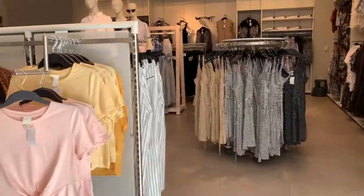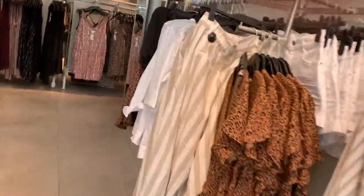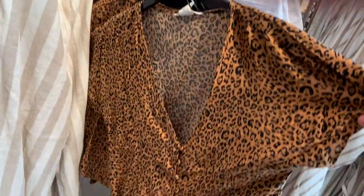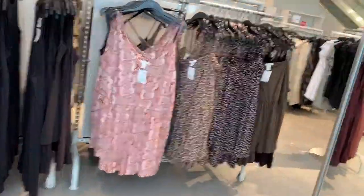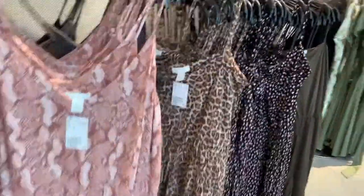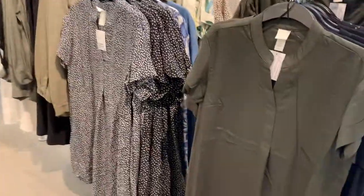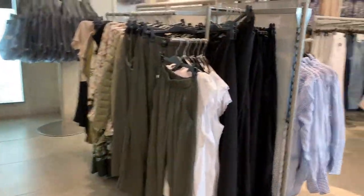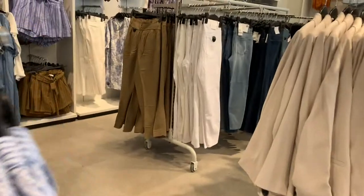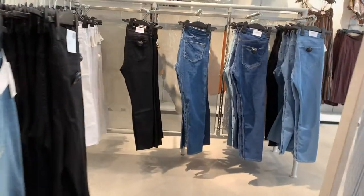The last stop was H&M. I hardly shop here, but when I do come into this store I always find really great stuff. You would think I'd come here more often! When I did come here I found two pairs of jeans that I could not leave without — they were only ten dollars each. When I saw them and they fit really well, I snatched them up right away. Go check out your local H&M!